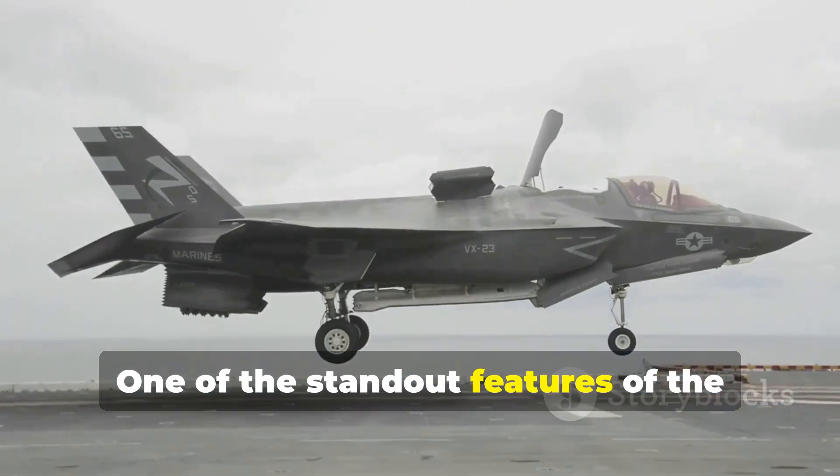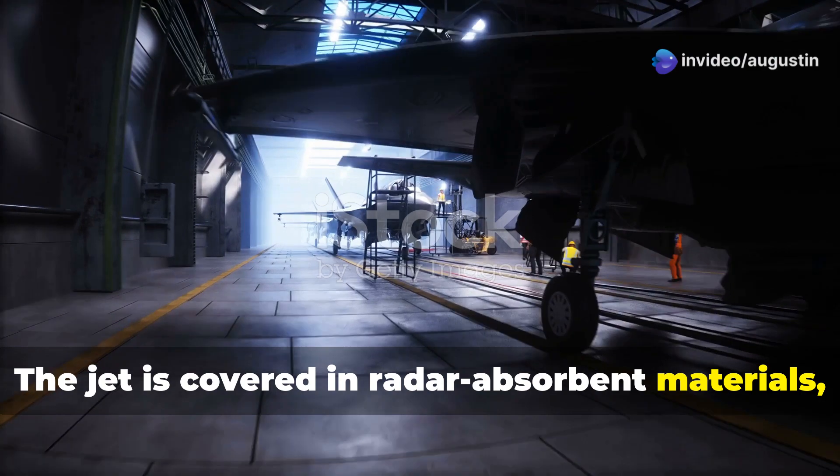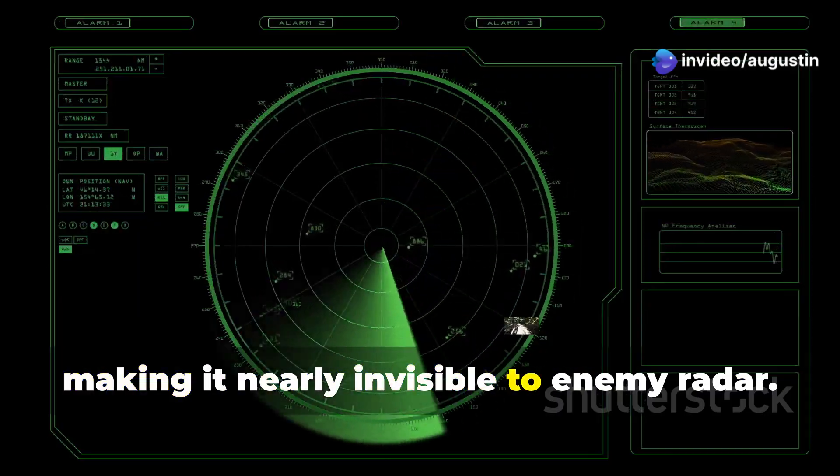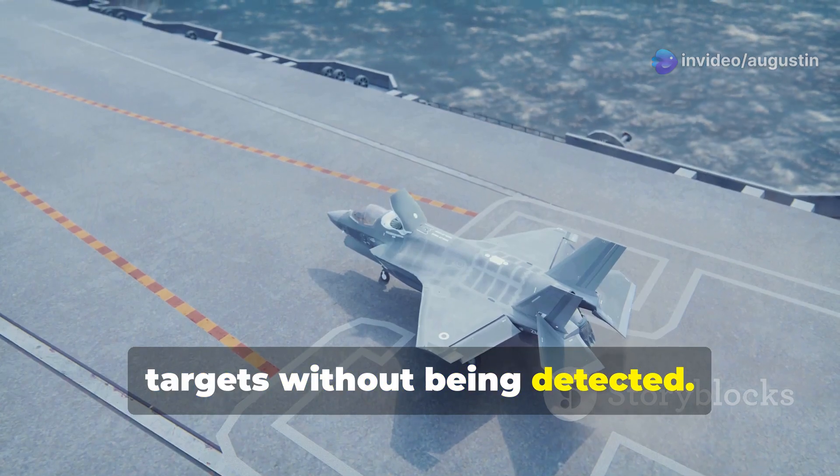One of the standout features of the F-35 is its stealth technology. The jet is covered in radar-absorbent materials, making it nearly invisible to enemy radar. This gives pilots the ability to strike targets without being detected.